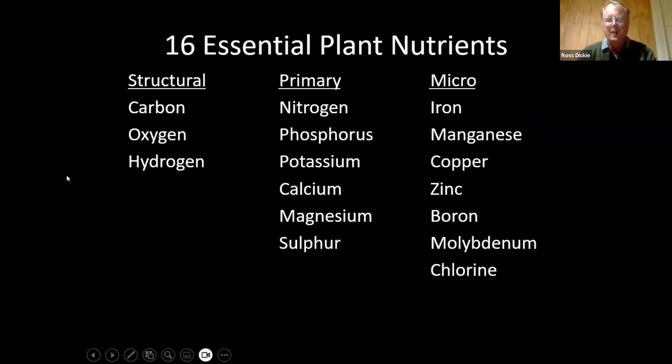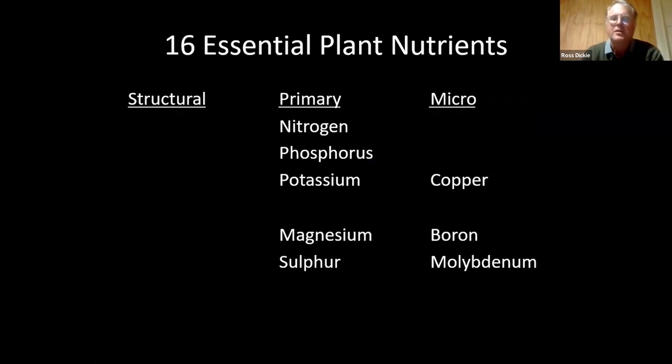For a little background or reminder: it takes 16 elements to grow a plant. Some of these — the structural elements, carbon, oxygen, and hydrogen — come from air and water. Some others, like calcium and iron, are present in great quantities in the soil and so you don't hear about them as much. The ones you typically talk about, particularly in South Island sedimentary soils, are phosphorus, sulfur, molybdenum, potassium, and sometimes magnesium.